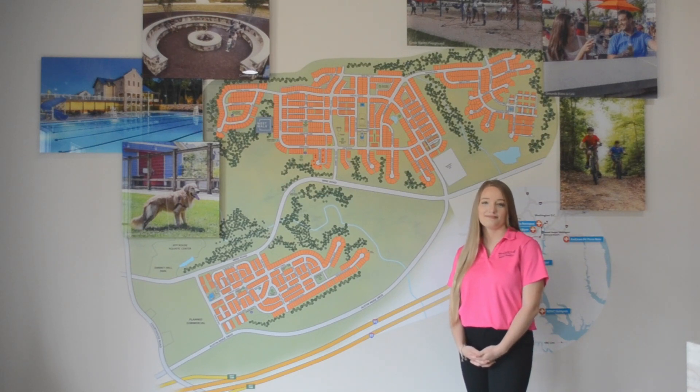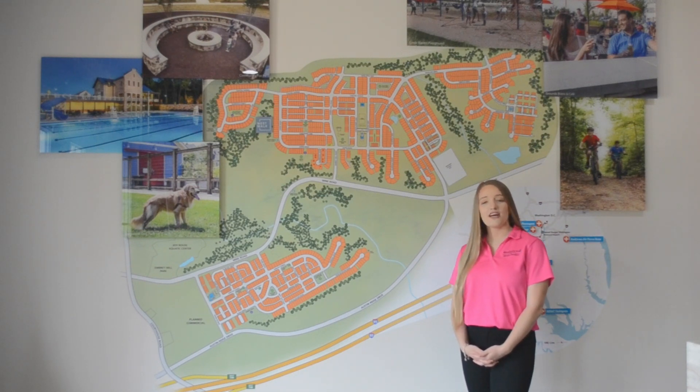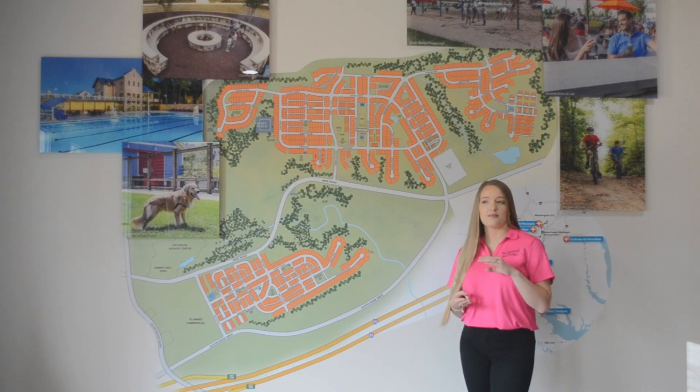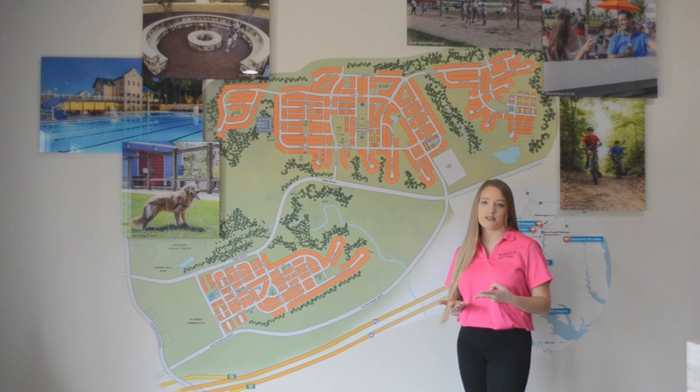And who are the seven builders? Our seven builders are Integrity, Miller & Smith, Stanley Martin, Dries, Atlantic, K-Hopnamian, and Richmond American.